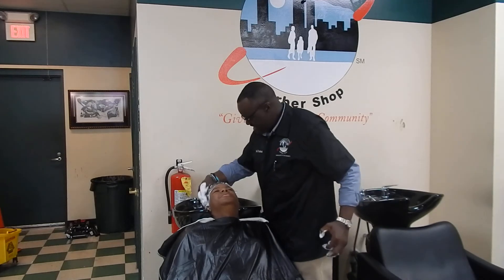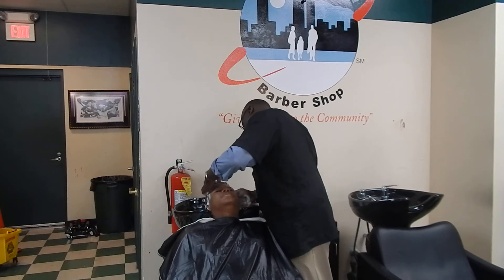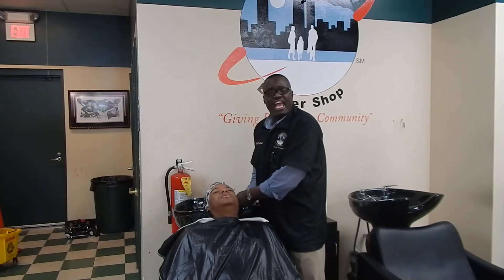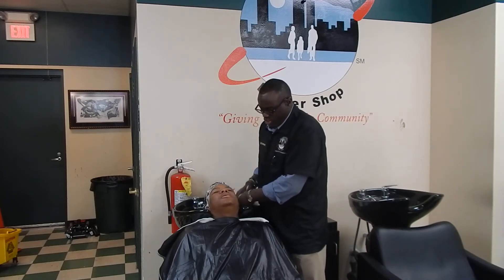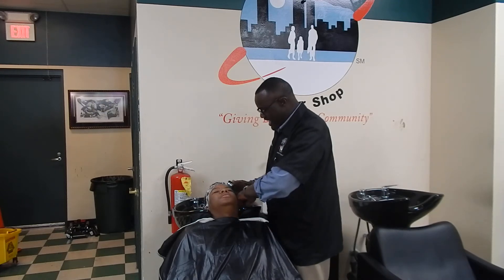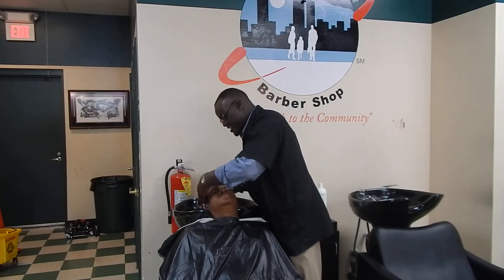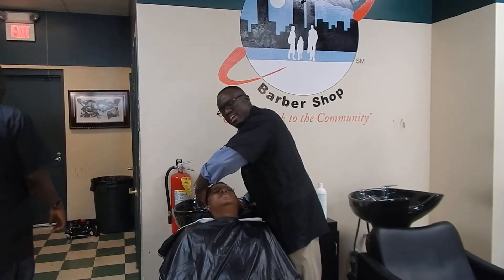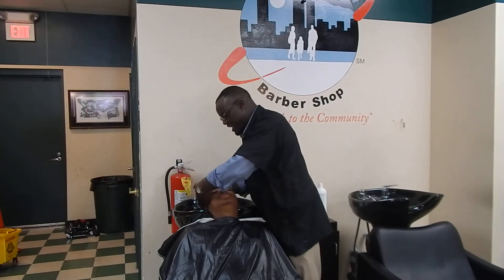Always check in with your client — how does it feel? Good. You always want to check with your client as well. Again, that's the stimulating aspect of the shampoo. Make sure you check your client: is that okay, is it not too hot? Pull the ears back. You want to avoid getting water in the ears because you want this to be a pleasant experience.